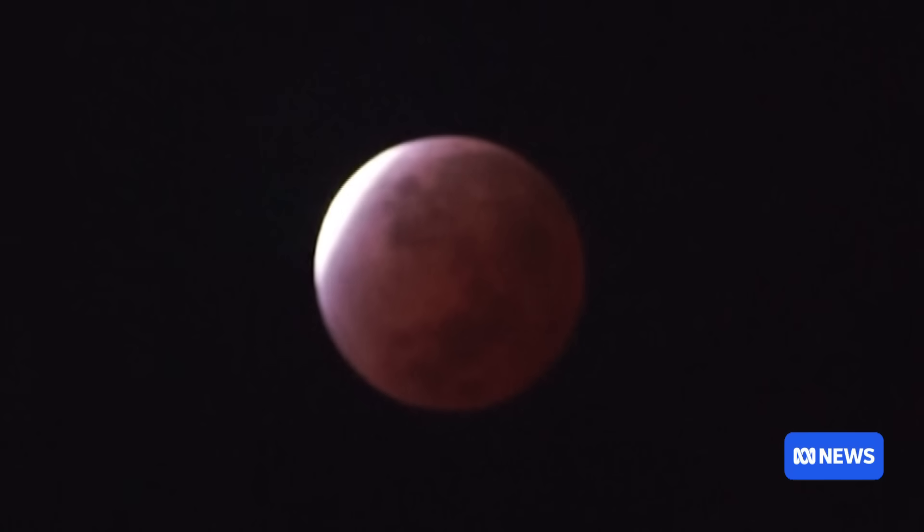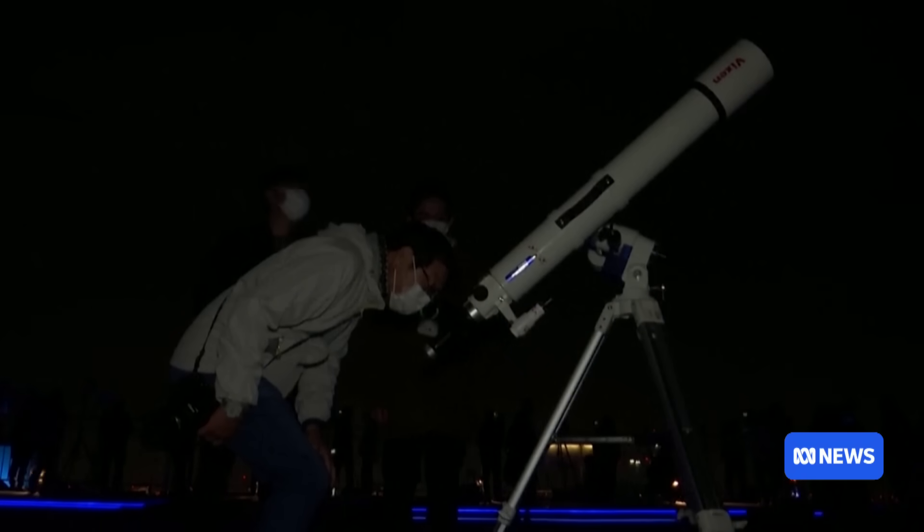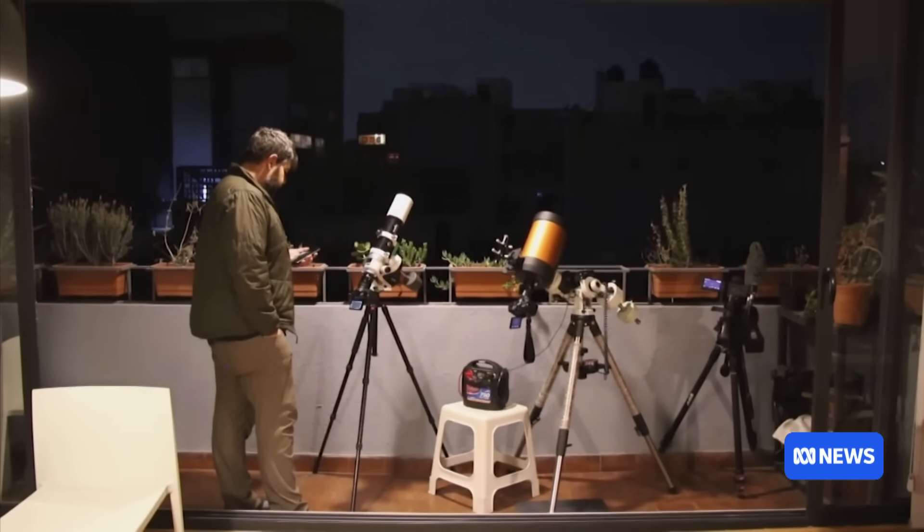So why does it turn red? It turns red because red light doesn't scatter in our atmosphere. Blue light and all of those other colors scatter away — which is also why the sunset is red. Red light also bends a bit around the earth, so the only light from the sun that hits the moon is the red light.